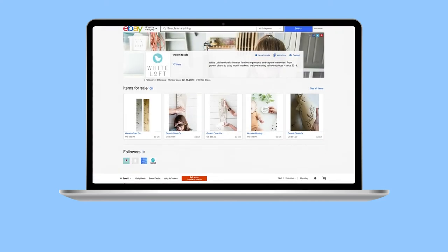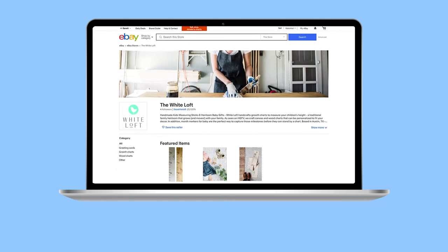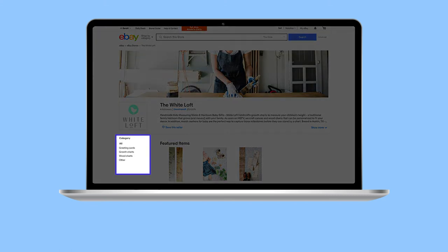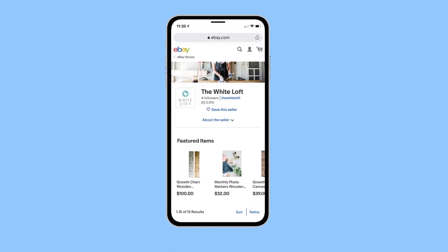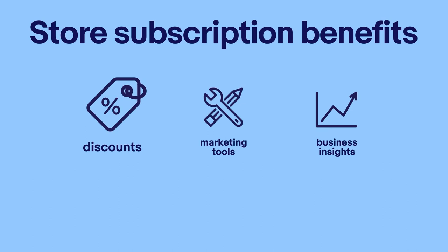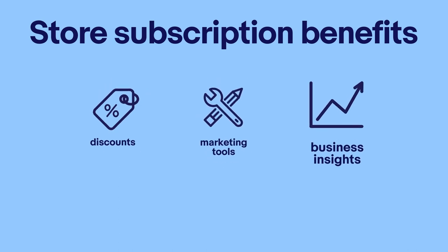To create a more dynamic, branded shopping experience, consider an eBay store subscription, which includes a customisable storefront homepage with a featured items section, store categories to organise your merchandise and an optimised mobile shopping experience. Store subscribers also benefit from discounts on fees and some free listings, premium marketing tools and access to powerful business insights to help you grow. You don't need a store subscription to run your business on eBay, but it's a good option to consider depending on the size and goals of your business.